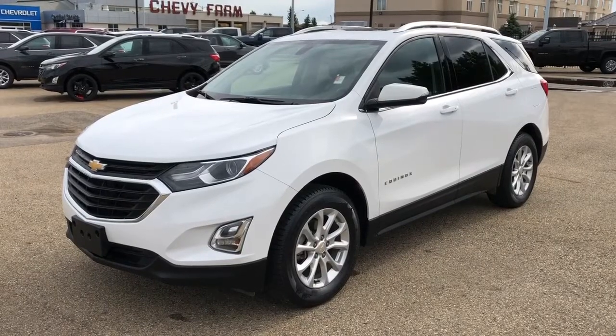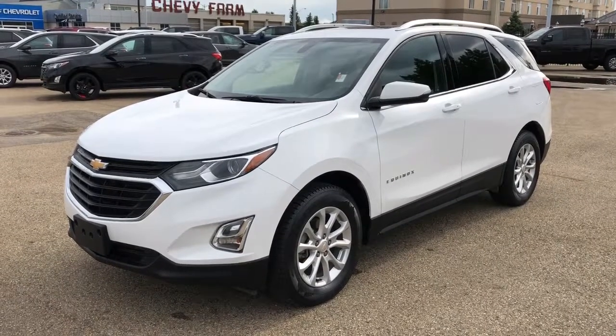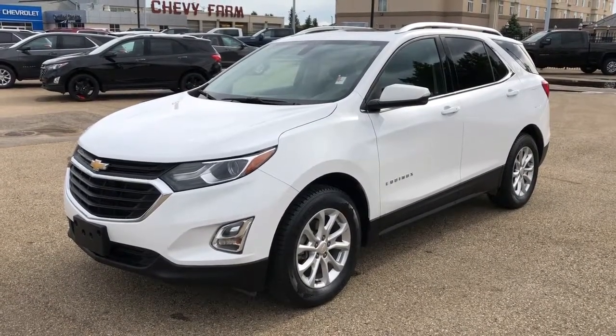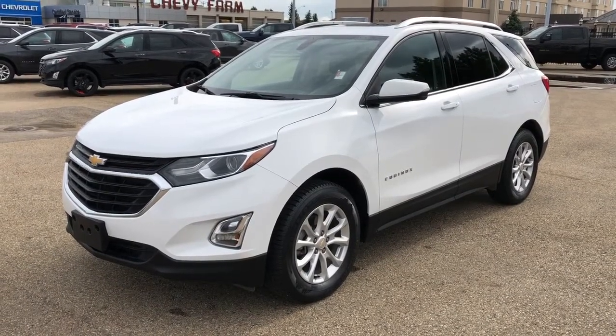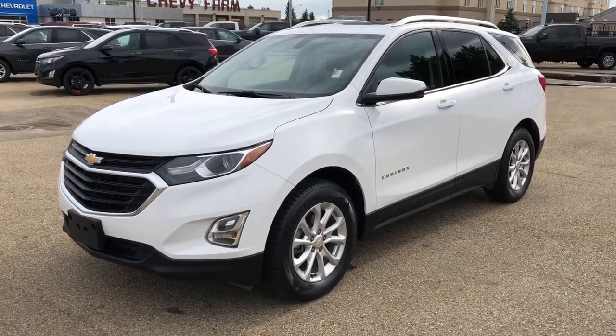Thank you for joining me for this video walk around of the 2018 Chevrolet Equinox. Please subscribe to our YouTube channel for more daily Chevrolet videos, and we hope to see you in at Westgate Chevrolet sometime very soon.